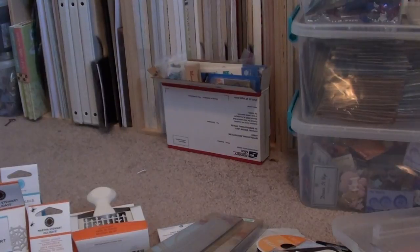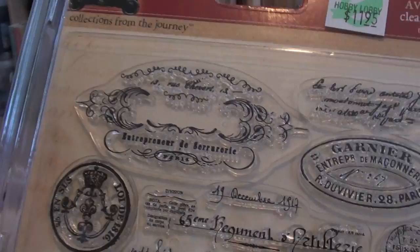Hey Scrappers! I'm going to finish up my Hobby Lobby haul and then I should be done for a while, I think. They have this 7 Gypsies stamp as well — really, really pretty. I love 7 Gypsies. I was very excited to see them at Hobby Lobby.